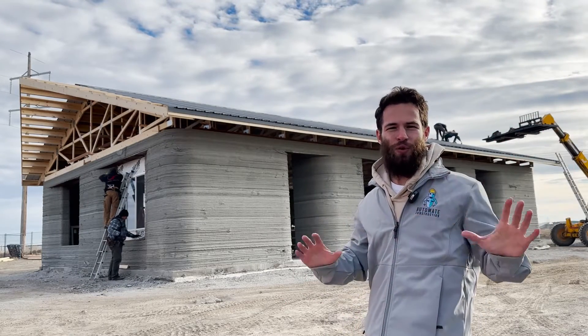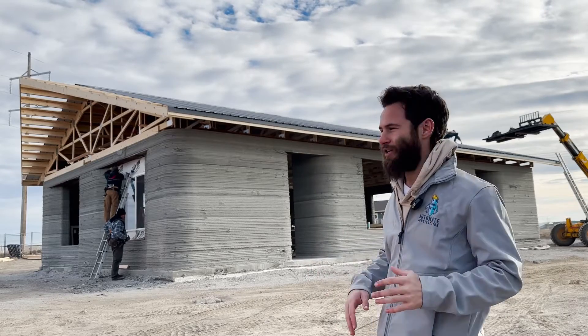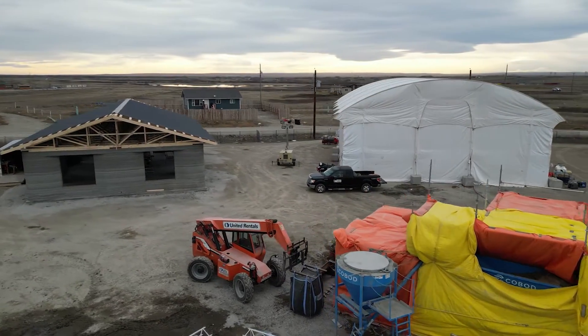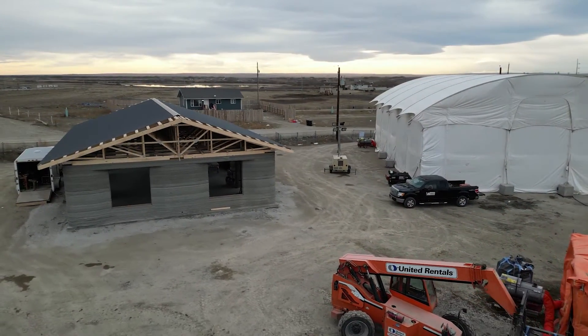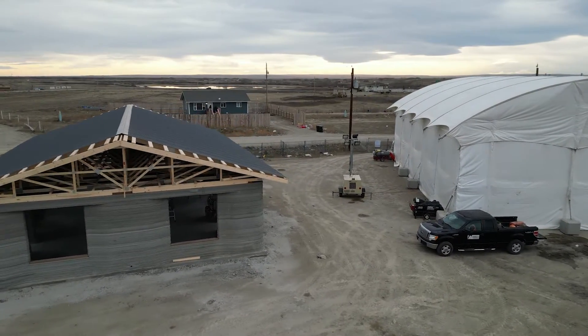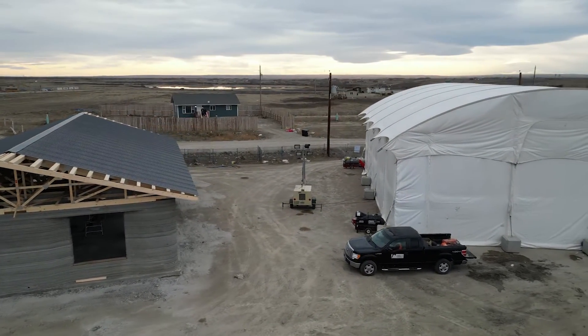Yesterday they did 20 layers; today they're going for 25, so we should see some great progress. And this one they're completing all of the roofing, windows, electrical, and plumbing. It's making a ton of progress and it should be a very strong building — this structure in the past has received some flood damage, so these buildings should be more resilient in those conditions.